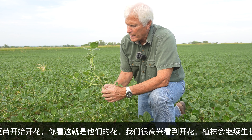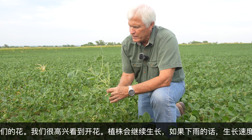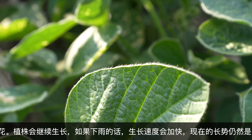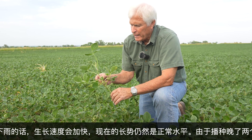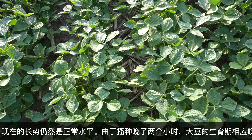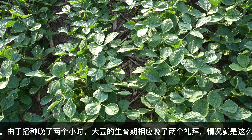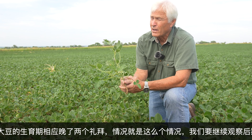If we get a rain, they'll probably pop up a little quicker, and it'll be a little more actively growing. But things, as we see it right now, they're coming along just like normal. I'd say we're a couple weeks behind because we planted a couple weeks behind. We'll probably just kind of move along at that progress, and we'll just see how we do as far as what the weather is like later in the season.